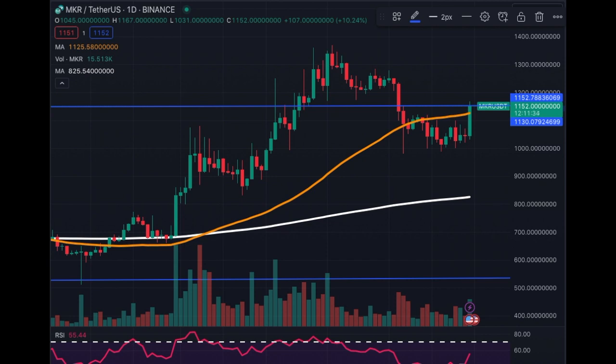We also have an increase in volume, the MA200 is going upwards, and so is the MA50 — everything is indicating that buyers are back in control for Maker. We hope the uptrend is confirmed and that we can go beyond 1400 and onwards. I hope you enjoyed this video — subscribe to the channel, it's growing and we are extremely happy about it. We'll keep posting videos and keeping everybody informed.